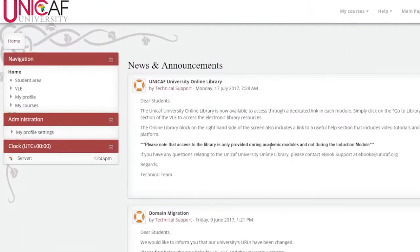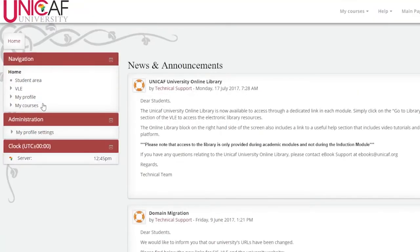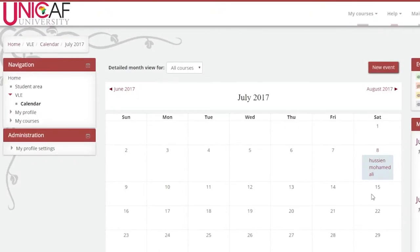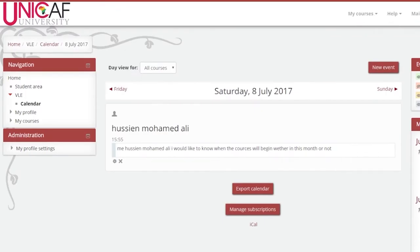You have a library with access to reading material and research material to help you in your program. There's a message board where you can share messages with your colleagues and your staff advisor. There's also a calendar where you can note important dates like when your courses start, colleagues' birthdays, and holidays.